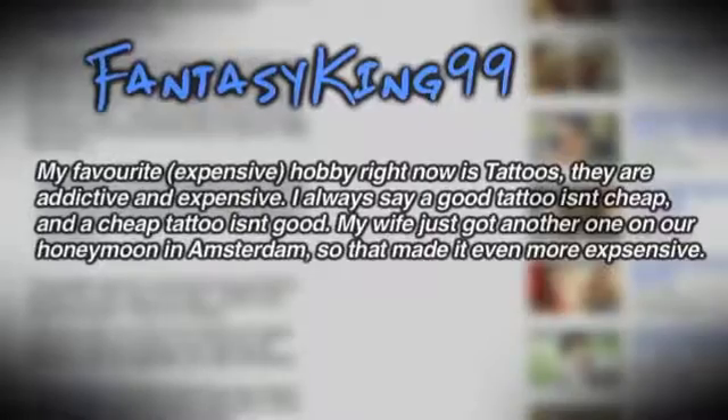This week's Comment of the Week — the question was, what are some of your expensive hobbies? And FantasyKing99 said, my favorite expensive hobby right now is tattoos. They are addictive and expensive. I always say a good tattoo isn't cheap, and a cheap tattoo isn't good. My wife just got another one on her honeymoon in Amsterdam, so that made it even more expensive. You guys have a lot of really interesting hobbies — RC cars, paintball, and even hoop dance. But getting back to tattoos, I've actually been thinking about getting a tattoo. I want to know what you guys think I should get for my very first tattoo. I kind of have an addictive personality.